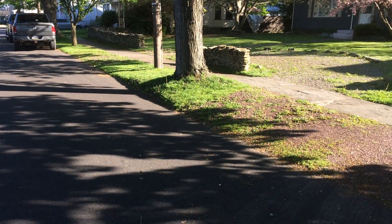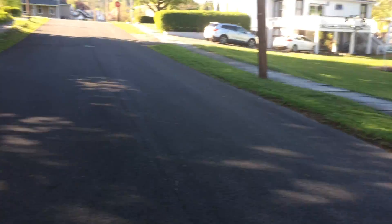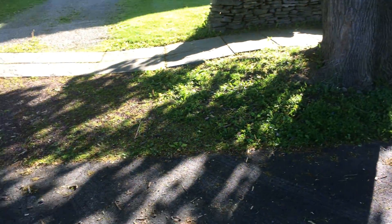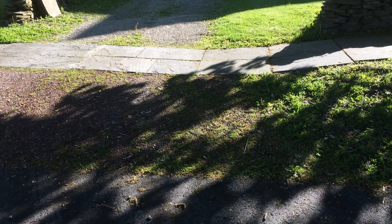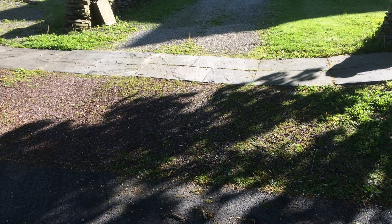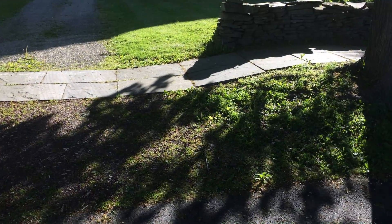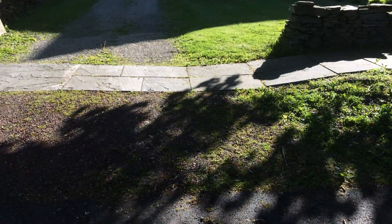One problem is there's no curb here — as you can see, a lot of streets have one but not here. The other issue is they had to take down our stone pillars. When we had them up, it worked really well — nobody parked in front. So now we're talking about doing bluestone.